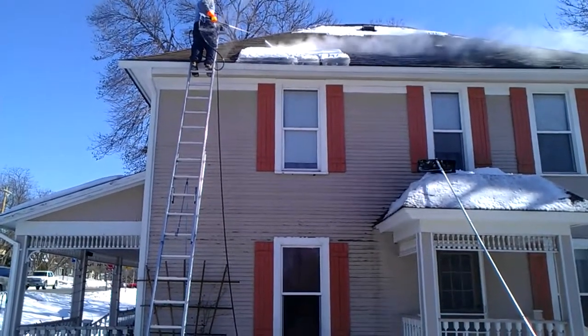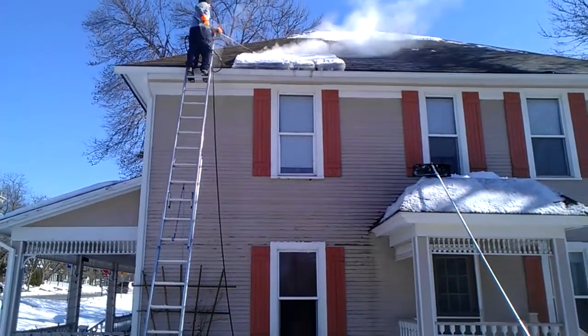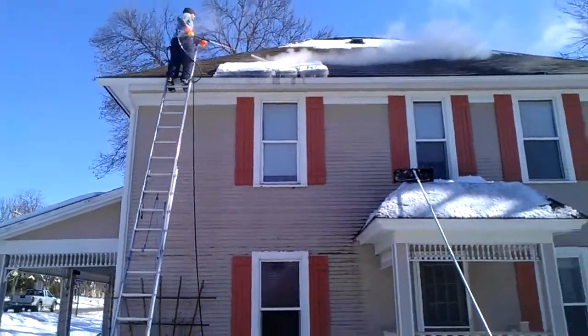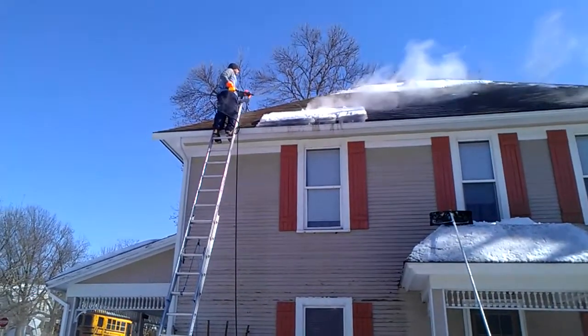We raked the roof as high up as we could first. We used three poles put together to reach as far up as we could. We got most of the snow off first, then steamed off what we could.